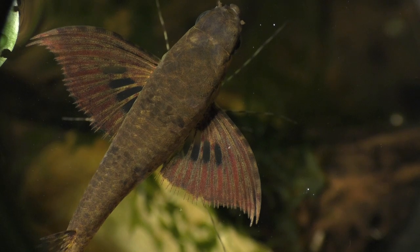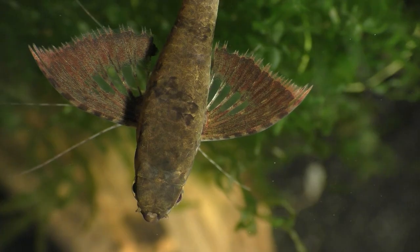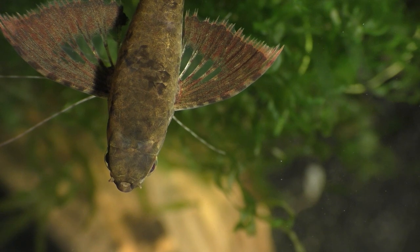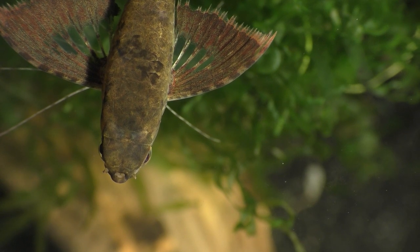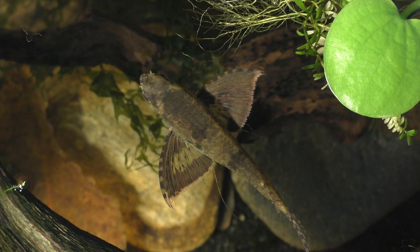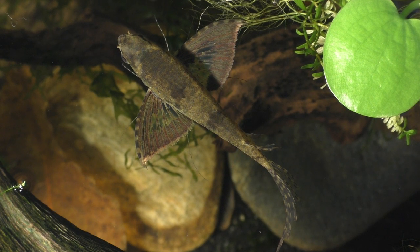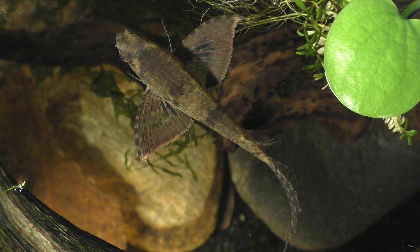Butterfly fish don't flap their pectoral fins like the wings of a bird when they jump. However, they can apparently use these enlarged fins to glide for short distances. The pectoral fins can also be pulled in against the body, but the only time I've ever seen them do it is when they yawn.